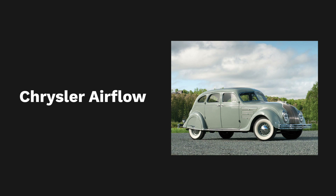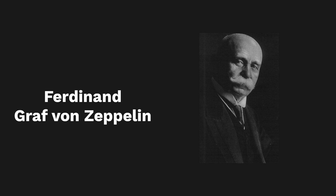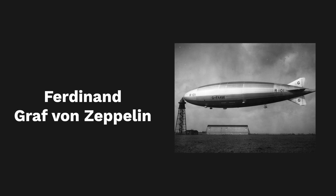The true pioneer of the concept of aerodynamics dates back to the early 1900s, when Ferdinand von Zeppelin built the wind tunnel for his airships. Airships were competing with aircraft at the time. Serious accidents and exorbitant prices caused the airship project to fail.